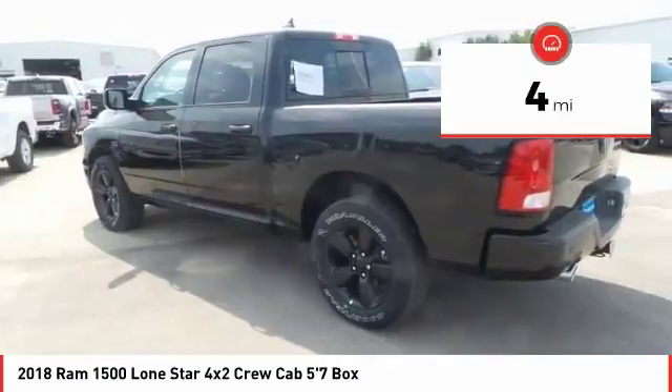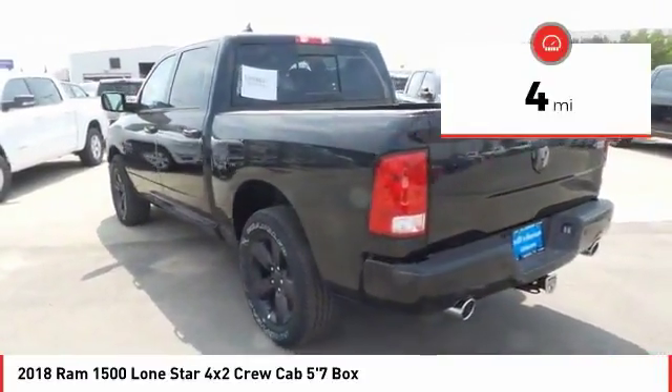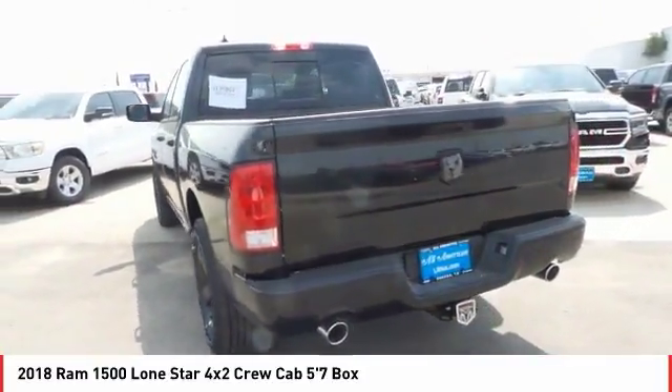This vehicle has less than 100 miles. Here are some of this vehicle's great options: four-piece floor mat set.